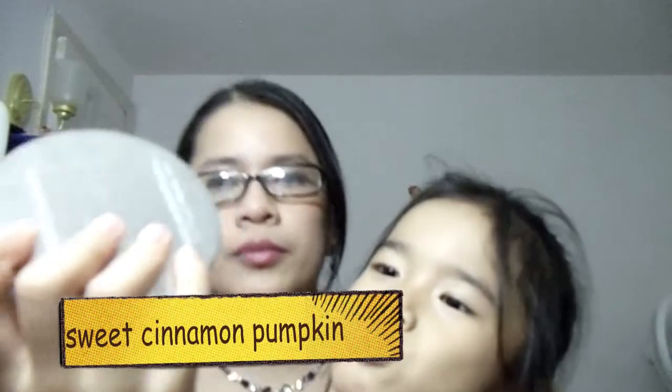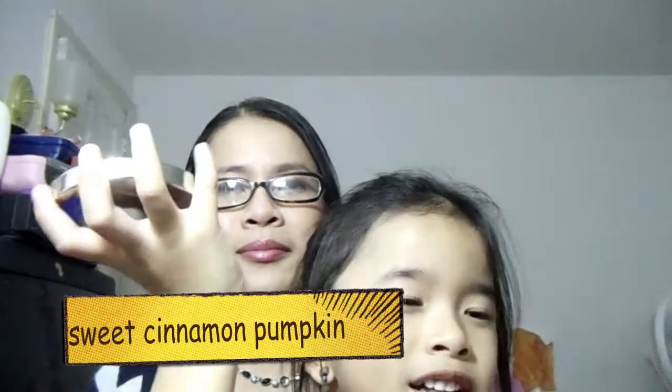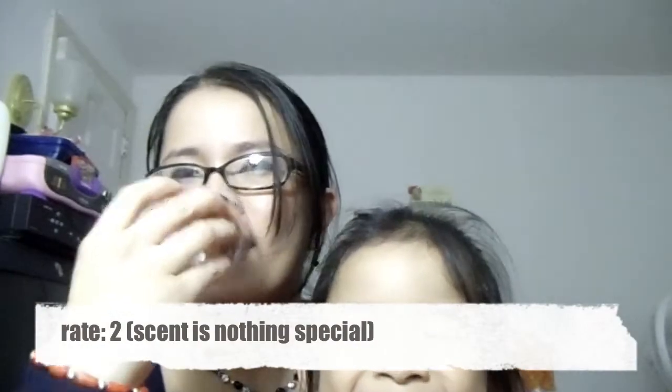This one used to be $9.50 but they're selling it for five dollars. This is Sweet Cinnamon Pumpkin, and it smells like a little pumpkin-ish, a little cinnamon, and it's very sweet.